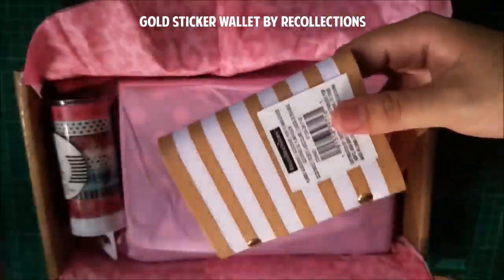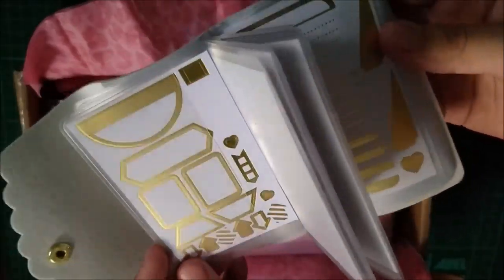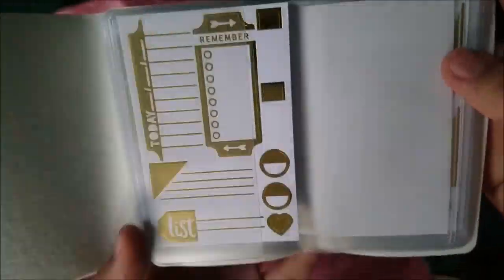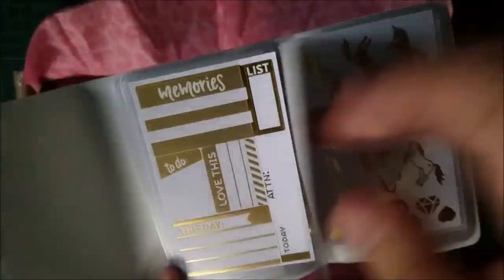Now I'm going to open it so everyone can see what's inside. I'm really happy to know that all of the stickers here are gold foiled.